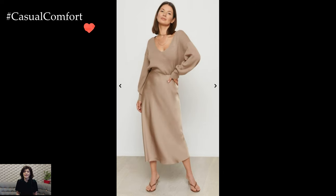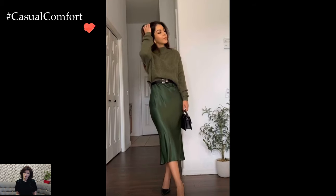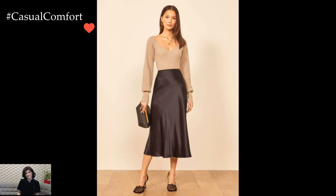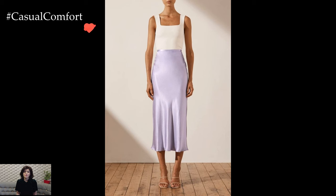A classic choice for a satin skirt outfit is pairing it with a tucked-in blouse or a fitted top. This combination not only accentuates the elegant drape of the skirt but also creates a well-balanced silhouette. Choose a neutral color palette for a timeless and chic appearance, or experiment with bold hues to make a statement.